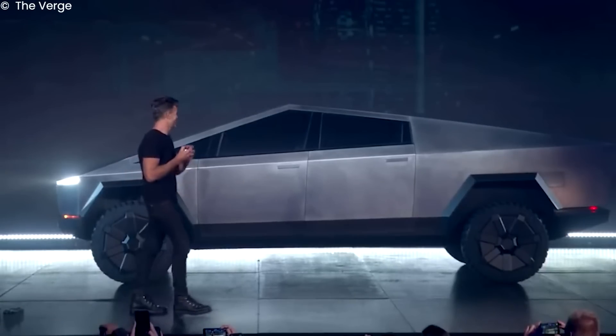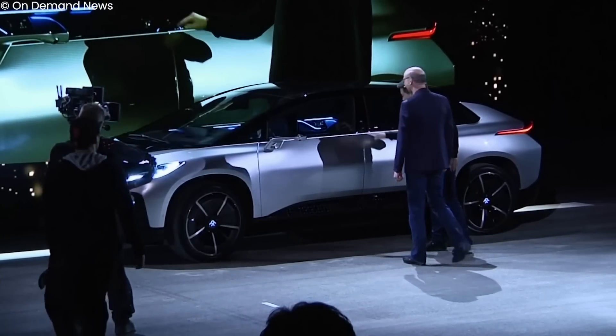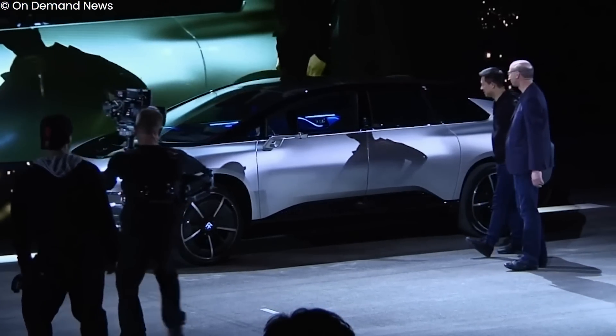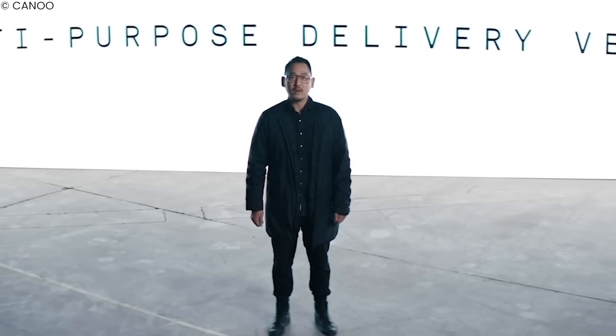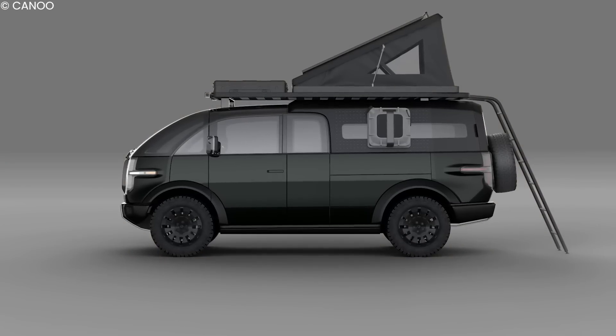Not even Tesla is immune from this — a glaring example of its failed promise is the Cybertruck. However, one company looks like it has a real shot of being more than a pretender: Canoo. Canoo is an EV startup on a mission to bring EVs to everyone. Today we will be discussing its EV truck, simply called the Canoo Pickup Truck, and why it's genius.